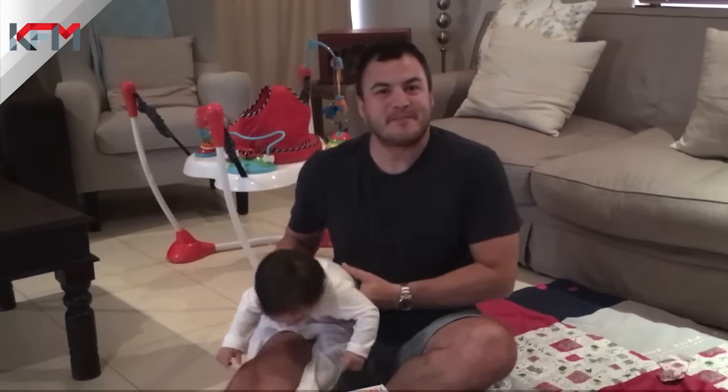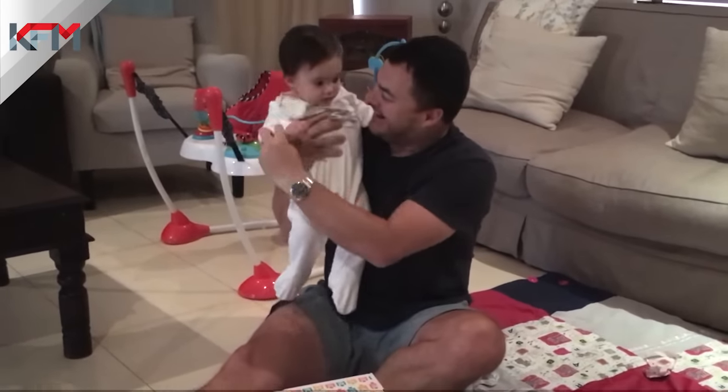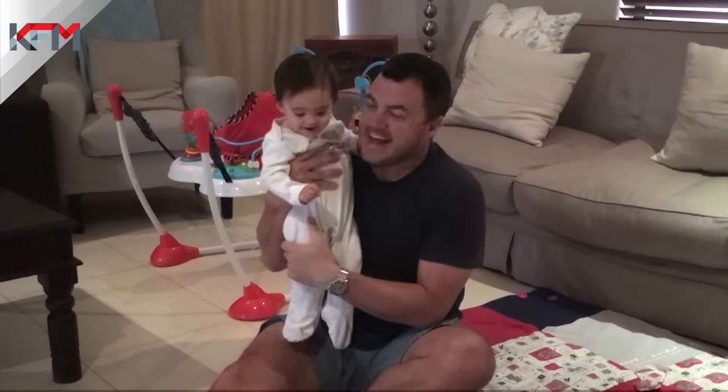Hey, this is Ryan O'Connor and this is Faith, my daughter. She's 10 months old. Say hello.